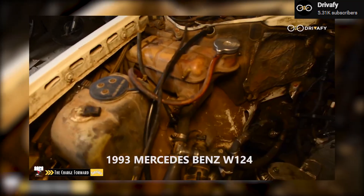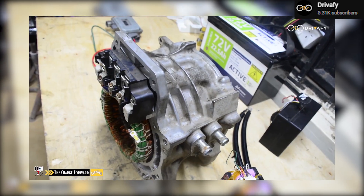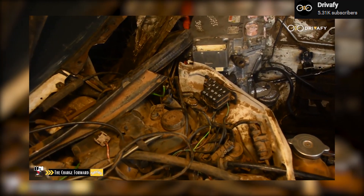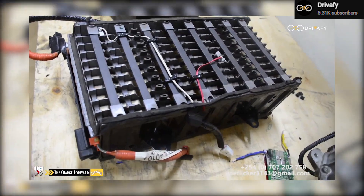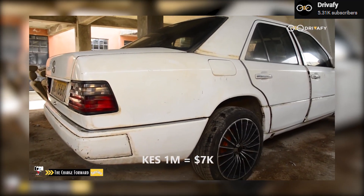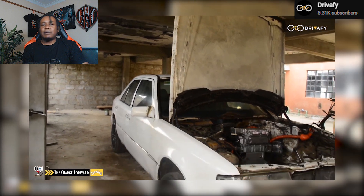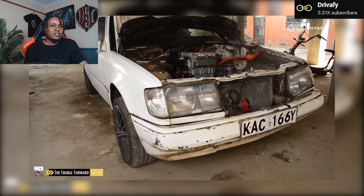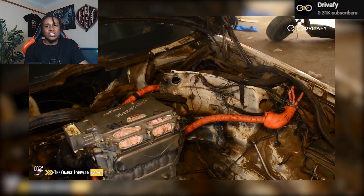What is the budget someone should have to get their car converted to electric? Basically, for a small car, given the cost of the battery, it's around 1 million Kenya shillings. But don't let the sleek exterior fool you — this car is about substance. Charging this thing is like babysitting: 4 hours plugged in, and it's ready to give you a whopping 80 kilometers of range.